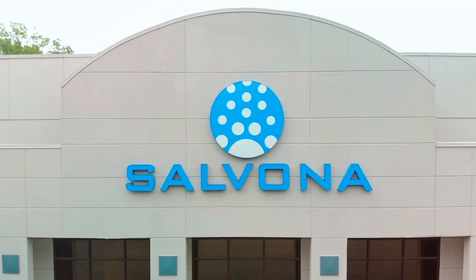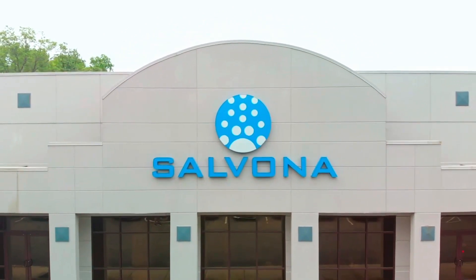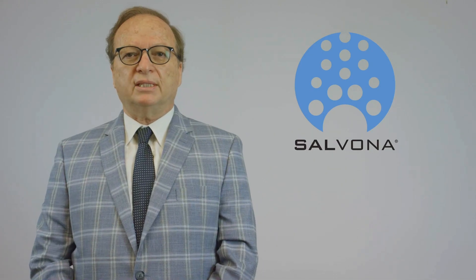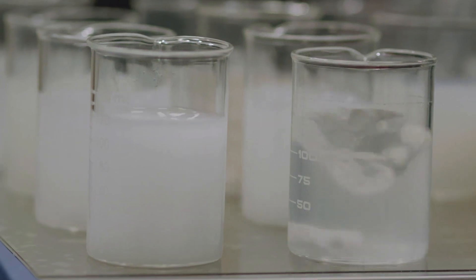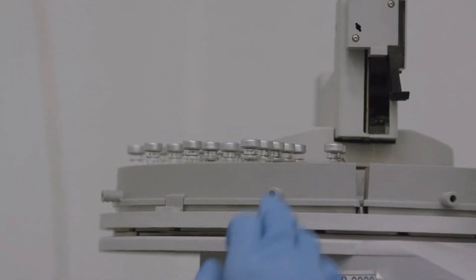We established Salvona Technologies over 20 years ago as a technology-based company to support companies like yours. We offer specialty advanced raw materials that are innovative, trendy, and cost-effective. Our products are used to solve technical challenges in formulation as well as to support your marketing claims and positioning.